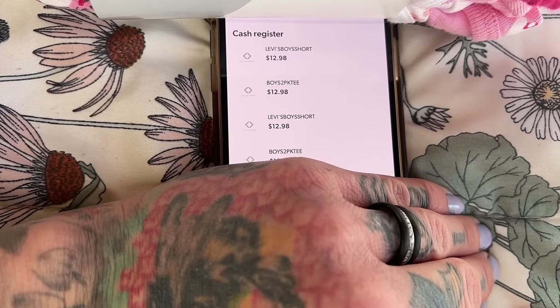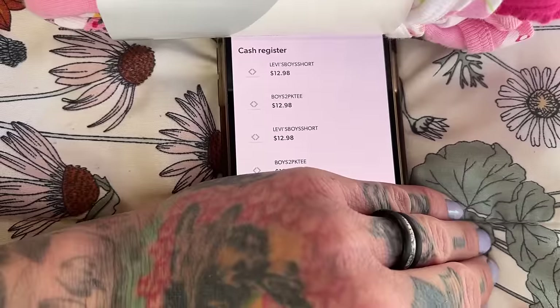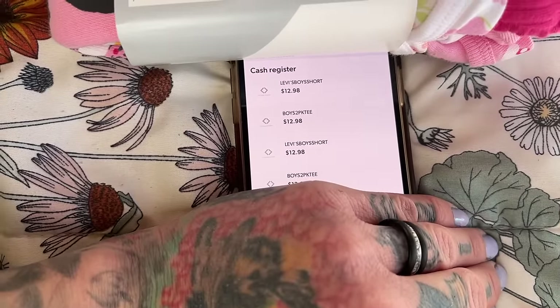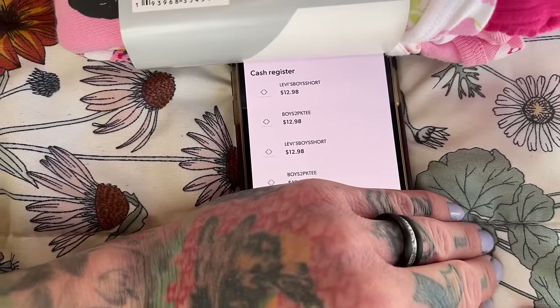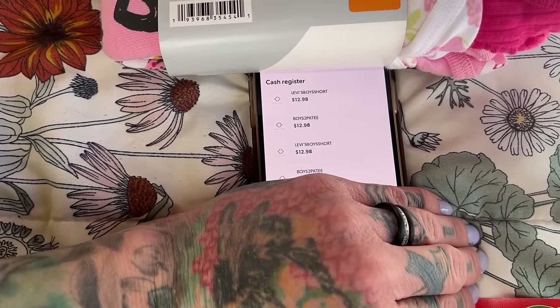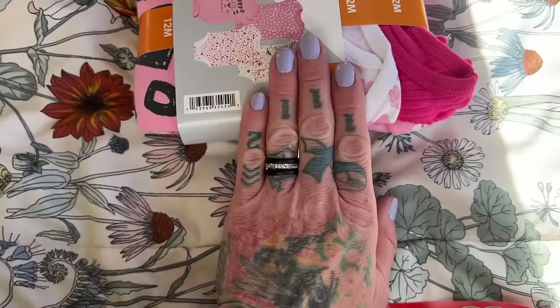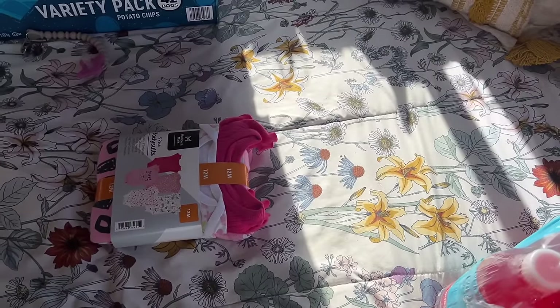Some BelVita crunches — they do have some modified stuff in there but the kids like them, pick your poison. Got some lemon blueberry cookie things — they're limited time so we grabbed a bag. A bag of Member's Mark chips — chips are really expensive, so we went with the store brand. My girls really like veggie straws so we got a box of those. Also got the boys each a pair of Levi's shorts and a two-pack of shirts. They literally changed into their new clothes in the van right away. Total for this haul was $384.